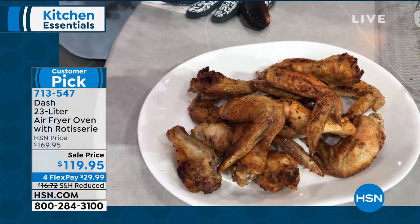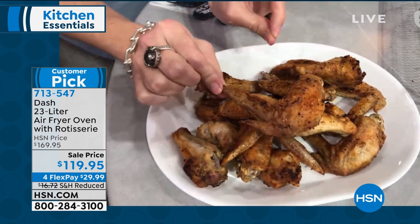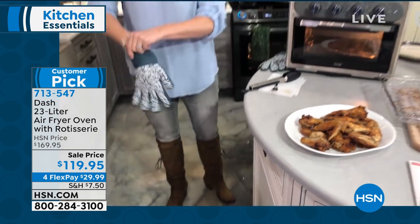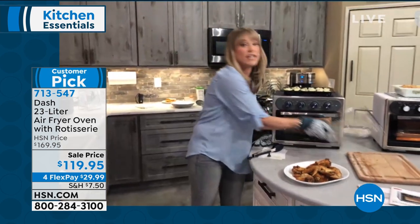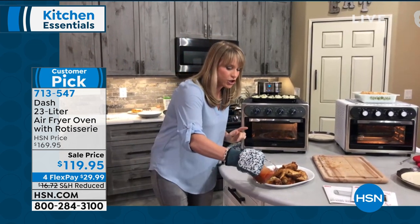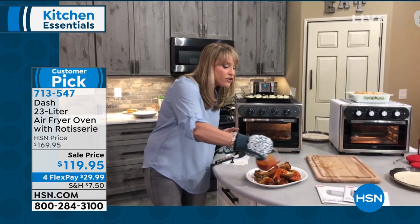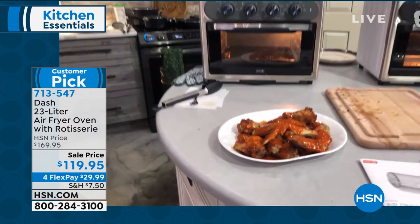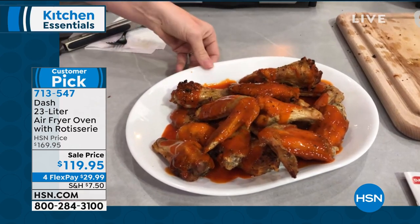Look at how crispy and crunchy they are — these were not deep fried. If you're rolling your eyes or you're skeptical, most people think you have to deep fry chicken wings, French fries, cheese sticks, onion rings to get the crispy crunchy. But we're using the same technology to crisp up, except instead of using oil like you would in a deep fryer, we're crisping up using air. I've eliminated fat, calories, and cholesterol from my diet with each and every meal that I air fry.